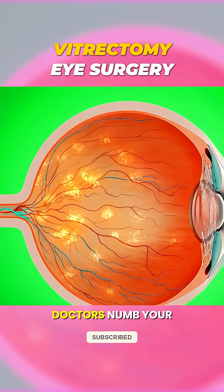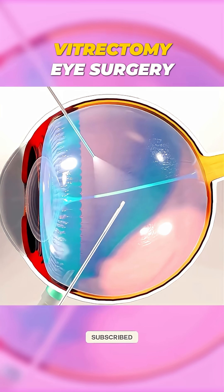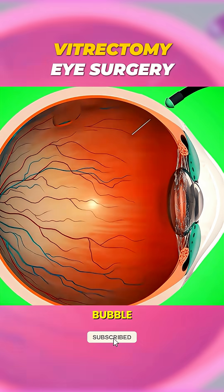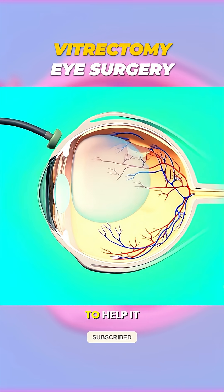To fix this, doctors numb your eye and make tiny cuts to insert special tools. They gently remove the cloudy gel and, if needed, repair the retina using laser or a tiny gas bubble. After that, the eye is filled with a clear fluid or gas to help it heal.